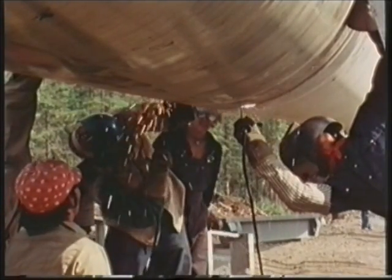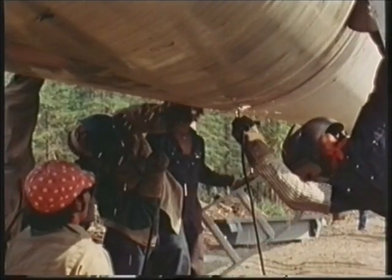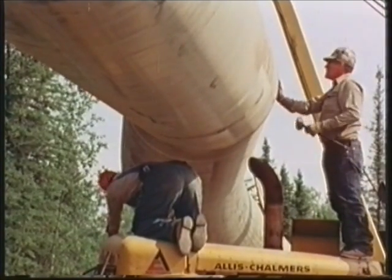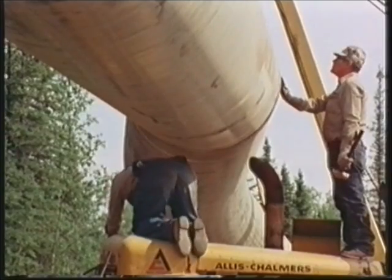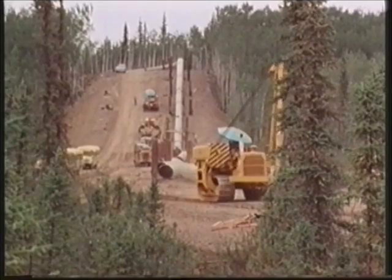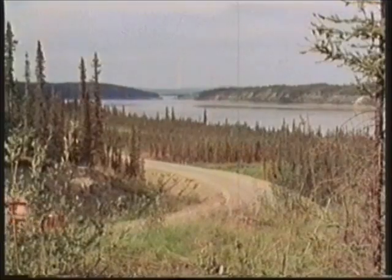By far the greatest problems are natural ones: three mountain ranges to cross, an arctic desert, and three major earthquake zones. But of all the obstacles nature has put in the path of the pipeline route, the most formidable is the river Yukon.